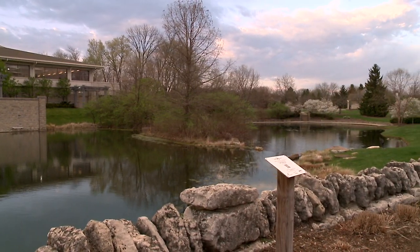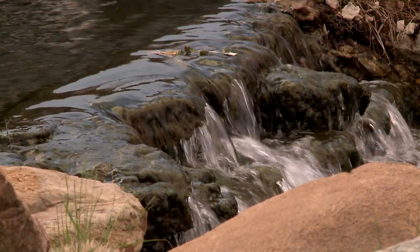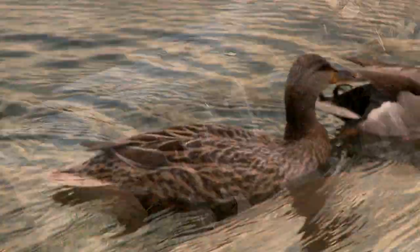Dublin's Art in Public Places program is a really robust program of public art here in the city. We have more than 70 sculptural elements in the collection, meaning that all throughout Dublin, anywhere you go, you can find either a sculpture or a mural or something really exciting and engaging to interact with.